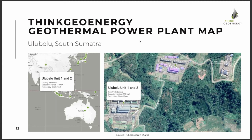Another question: at what point in the life cycle do you show a plant in the free map? As soon as the plant has started commercial operation.